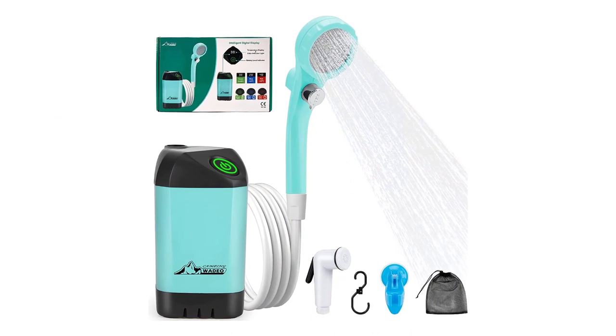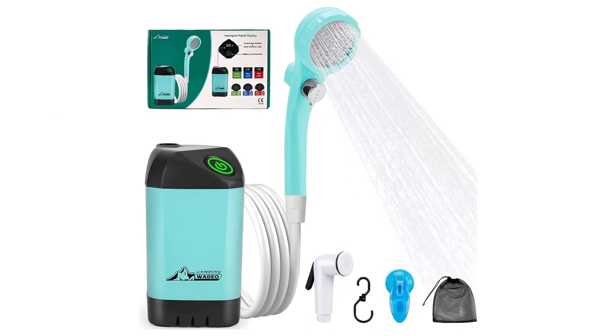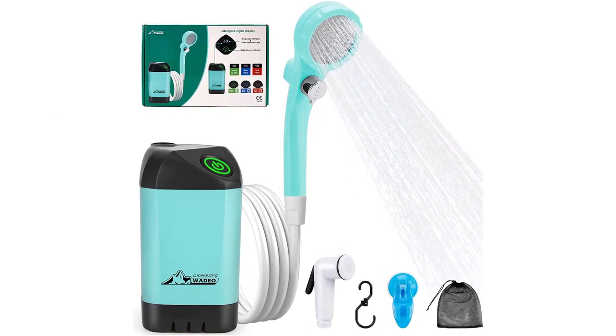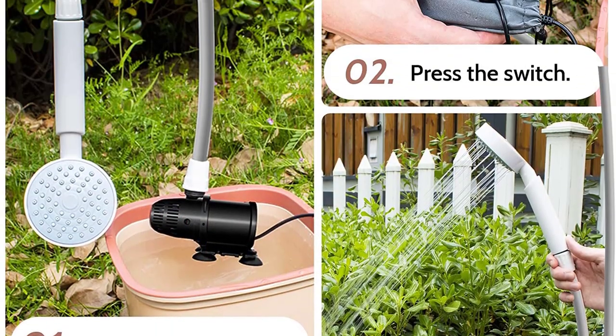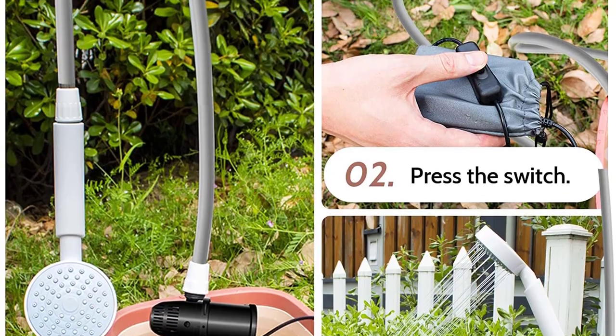Say goodbye to feeling dirty and hello to the convenience and comfort of portable camping showers. Upgrade your camping gear and embrace the joy of staying clean and revitalized during your camping trips.